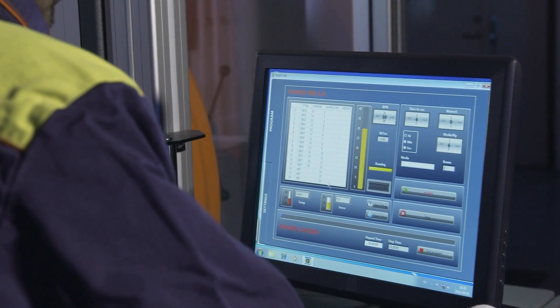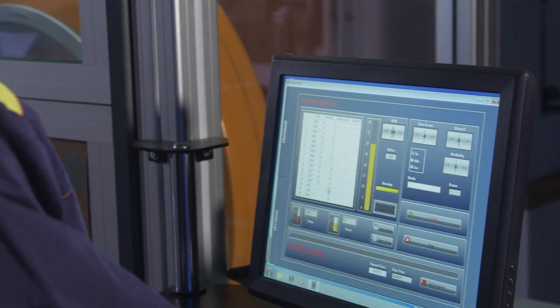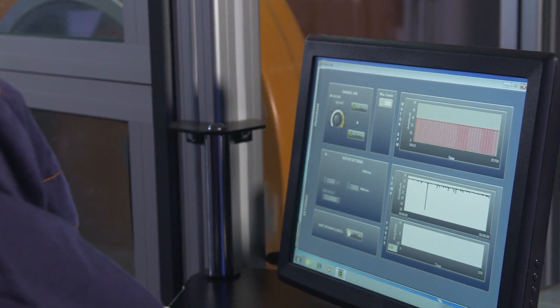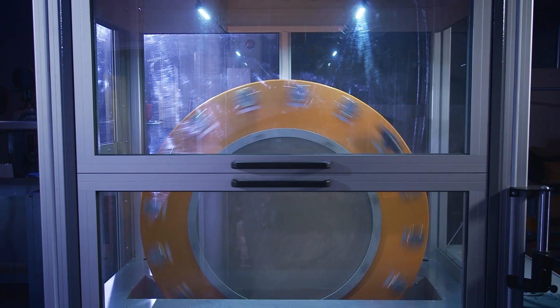Tests can take three days or more while we are changing the abrasives on a regular basis. In the end, we weigh the samples and calculate their wear service life regarding their total mass loss during the test.